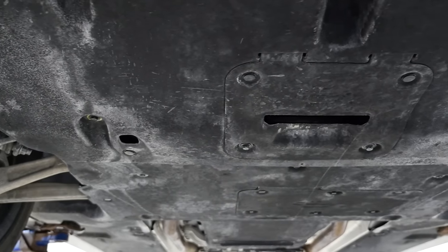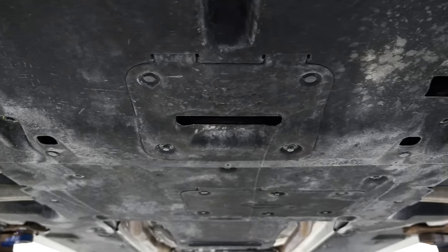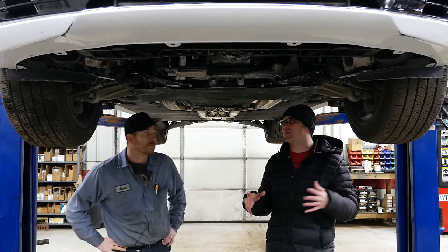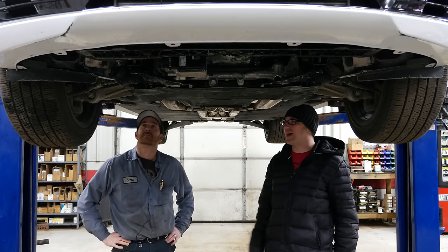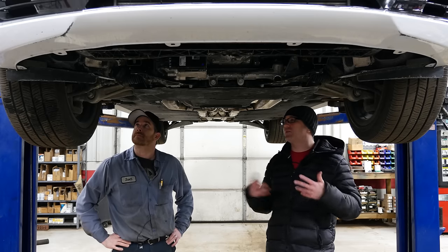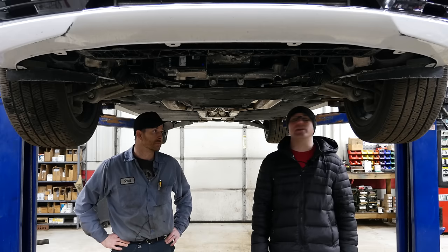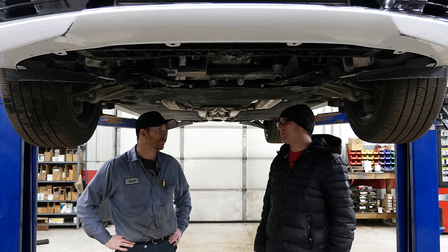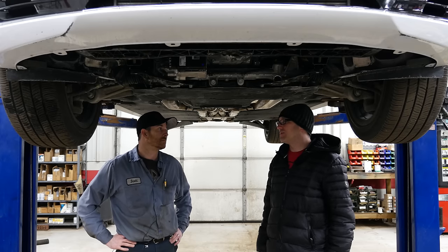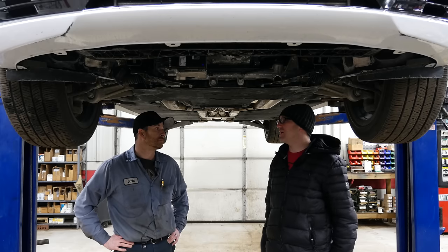The G80's suspension was set up by Lotus, who was contracted to help fine-tune dampers, spring rates, and anti-roll bars — and a lot of that information is being rolled out into other Hyundai and Kia vehicles. In the case of the G90, however, Lotus had nothing to do with it. They had Albert Biermann handle the suspension setup, dampers, spring rates, and chassis tuning.